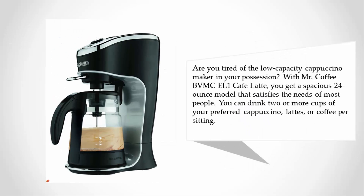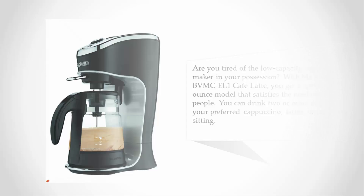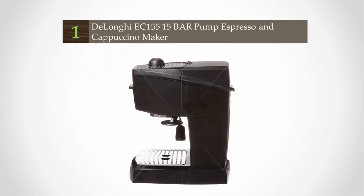Are you tired of the low-capacity cappuccino maker in your possession? With Mr. Coffee BVMC-EL1 Cafe Latte, you get a spacious 24-ounce model that satisfies the needs of most people. You can drink two or more cups of your preferred cappuccino, lattes, or coffee per sitting.